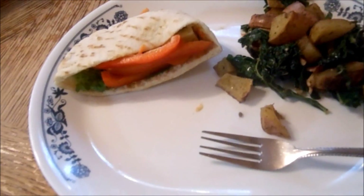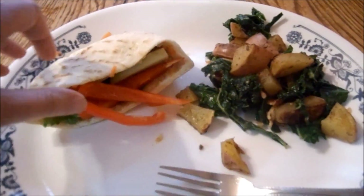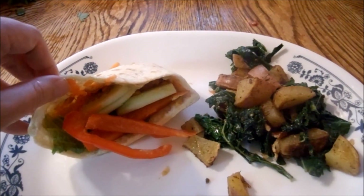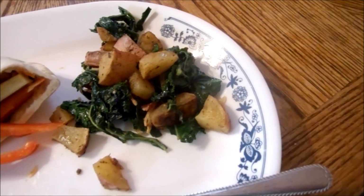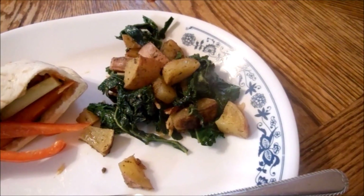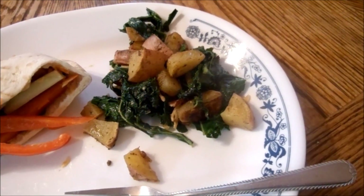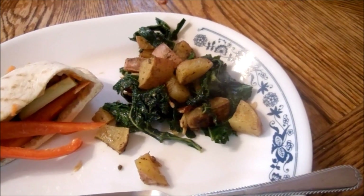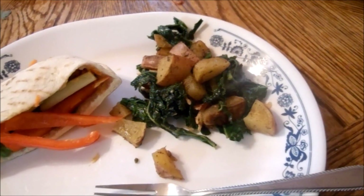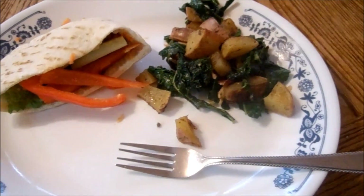This is what's for dinner tonight on Wednesday night. It's a pita with some hummus and some veggies — there's cucumbers, red pepper, carrots, and lettuce. And then I made some roasted lemon mustard potatoes — I'll leave the link for that recipe down below. And then I sauteed some greens with some garlic, bacon, and red pepper flakes, and a little bit of olive oil, and mixed it together with the potatoes. And that's what's for dinner tonight.